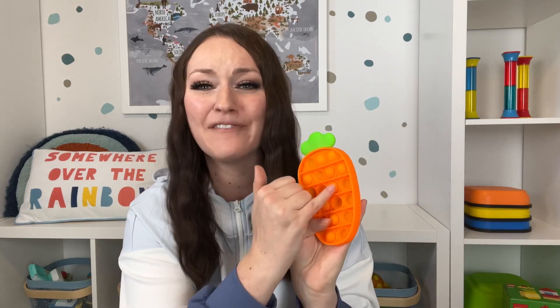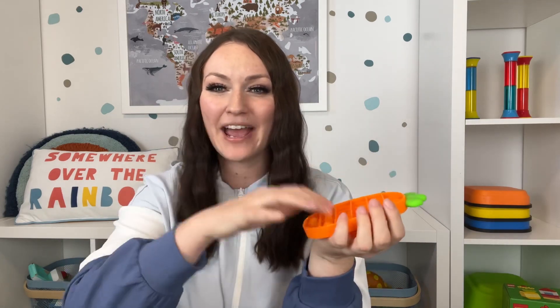This carrot fidget popper was on my Easter gift guide last year and you guys absolutely loved it. It's so inexpensive and a great little add-on for the Easter basket. My son loves it because they have bunnies on each one, and they have texture for a nice sensory experience. He also uses it in the cart all the time — loves laying it down and pushing all the buttons through.